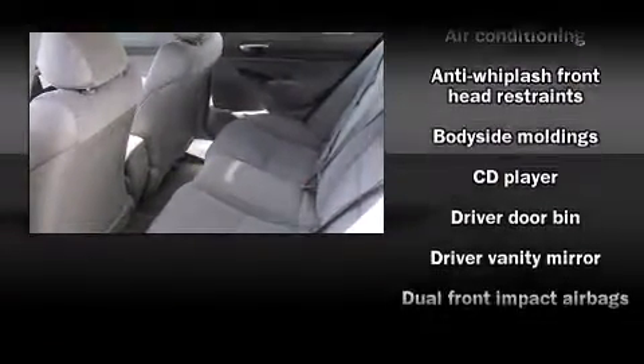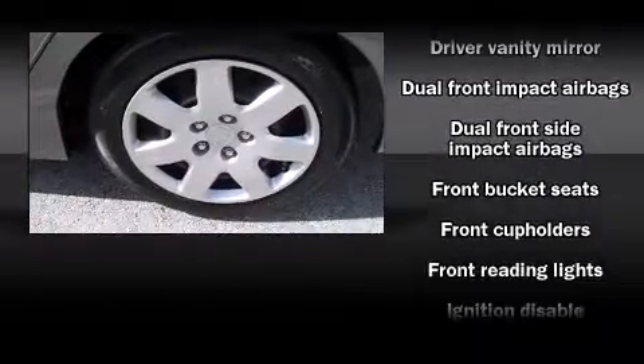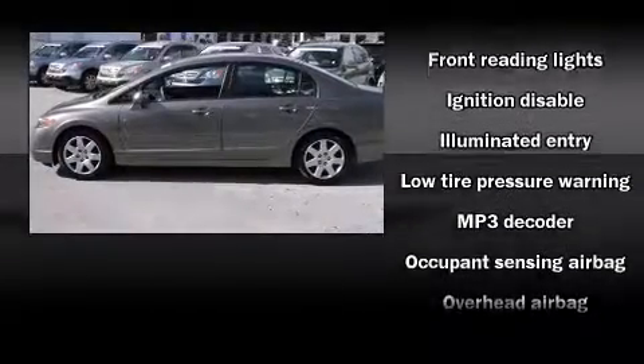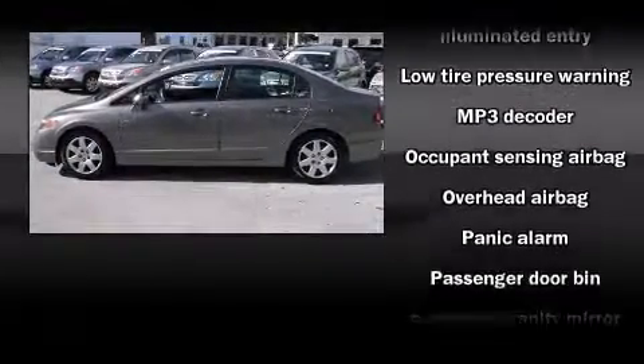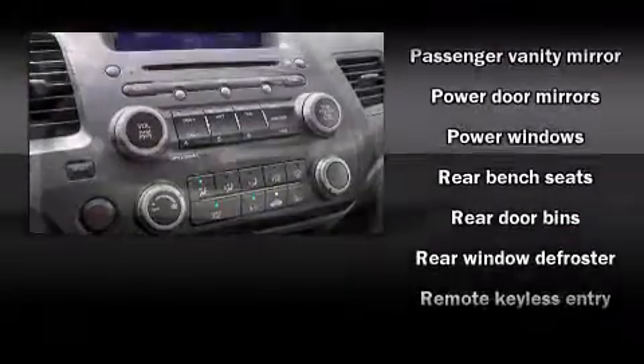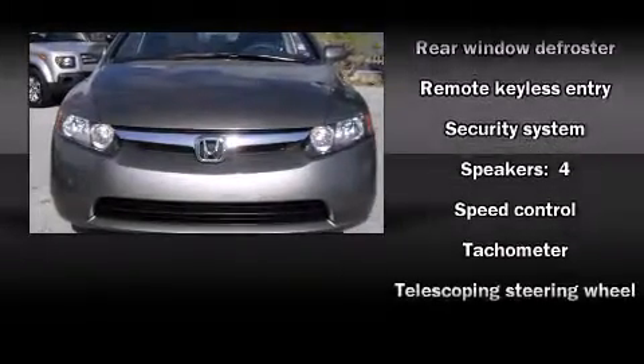Honda ensures the safety and security of its passengers with equipment such as dual front impact airbags, head curtain airbags, anti-whiplash front head restraints, ignition disabling, and ABS brakes. This car was designed with safety in mind, allowing you to drive with even greater assurance.